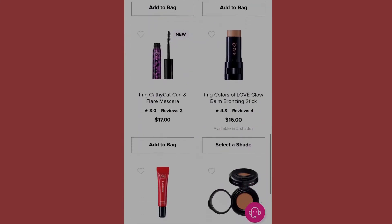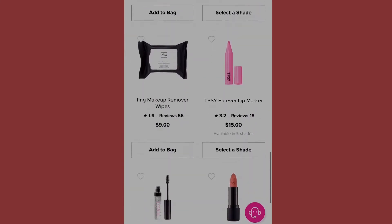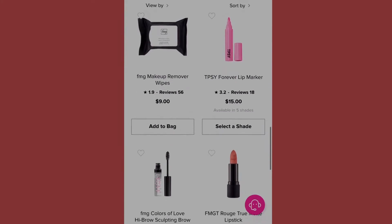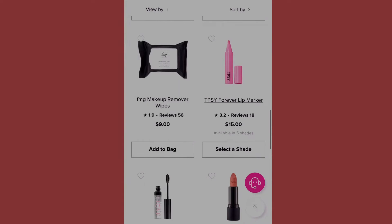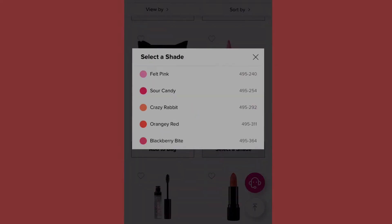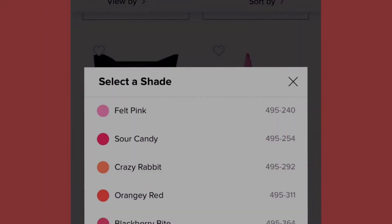Next we have the Tipsy Forever Lip Marker at fifteen dollars. It comes in five different shades: felt pink, sour candy, crazy rabbit, orangey red, and blackberry bite. I'll leave those numbers up — you can screenshot the video or write them down.